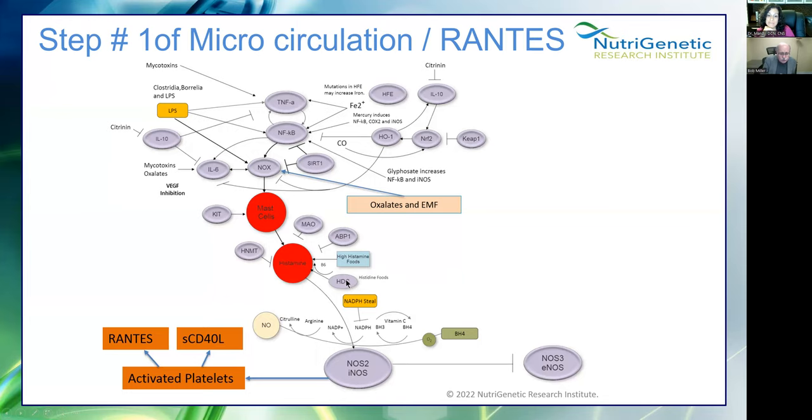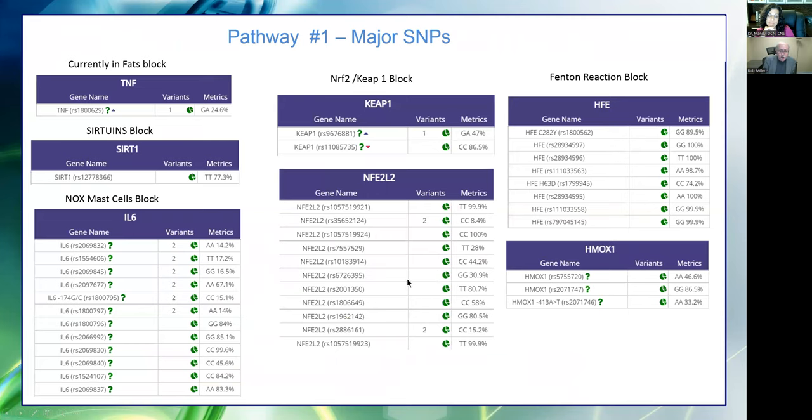We're going to talk about histidine decarboxylase, which can be upregulated. These are the SNPs that when mutated affect enzyme function. DNA looks like a twisted ladder — on one side you get a nucleotide from mother, on the other side from father. You can get what's called a SNP — single nucleotide polymorphism — and what it does is cause that gene to not produce enzymes in the optimal way.